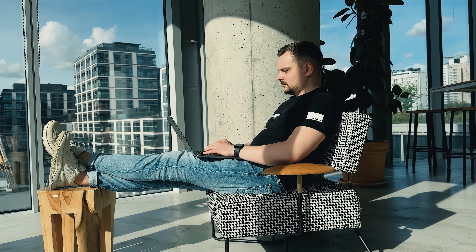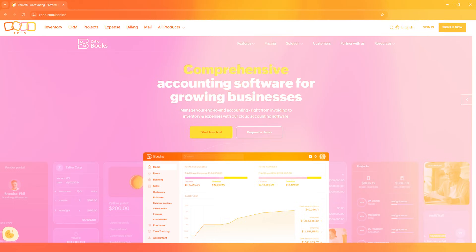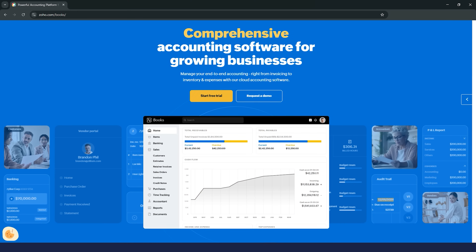However, it can get pricey and there's a learning curve, especially for beginners. On the other hand, Zoho Books stands out with its flexibility and customization options. If you like to personalize your accounting software and want to automate as much as possible, Zoho Books is a fantastic choice.